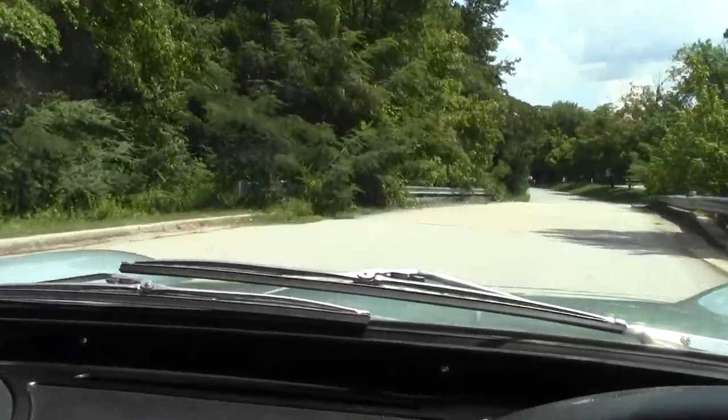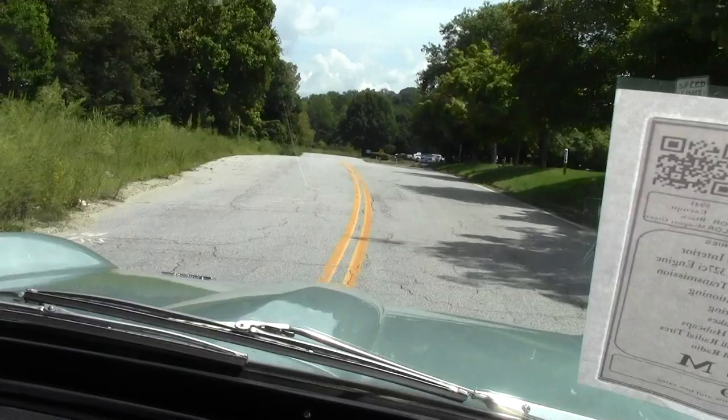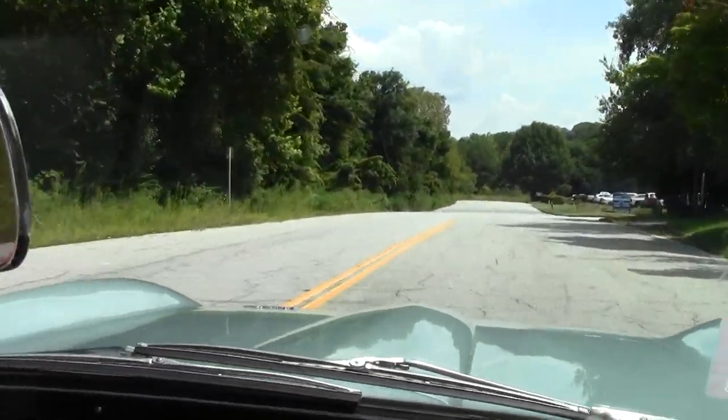Making our way around the curve, it does very well — very easy to drive, no issues. Lots of power.